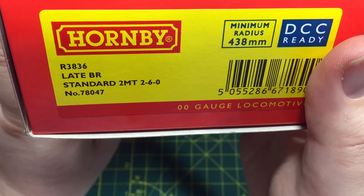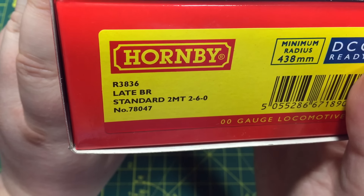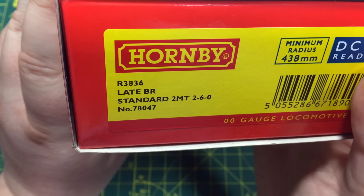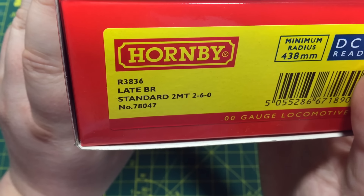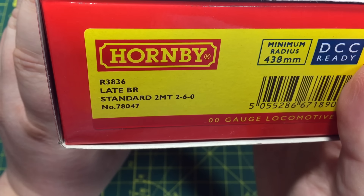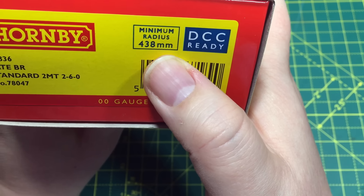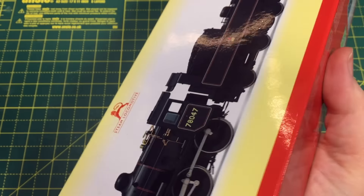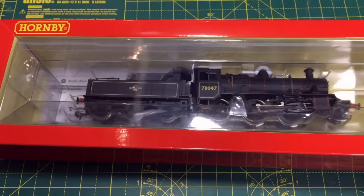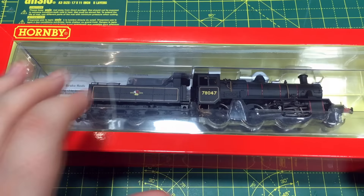The catalogue number is R3836 — the four-digit number shows this was announced a little while ago, with Hornby still working through these before moving to longer five-digit catalogue numbers. This is Standard 2MT number 78047. The box states a minimum radius of 438mm — I believe that's Radius 2 — and we will put this to the test. It is DCC ready but with an 8-pin decoder socket; Hornby have announced they're moving to 21-pin sockets but this design was too far advanced to change.